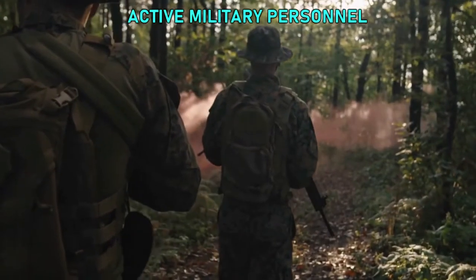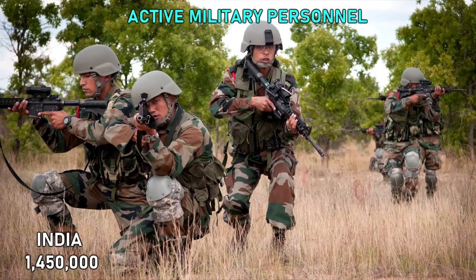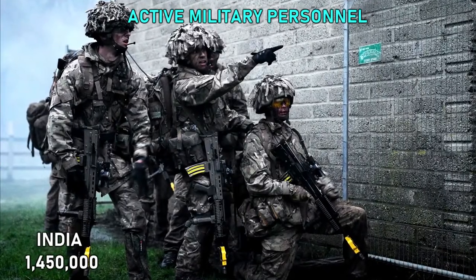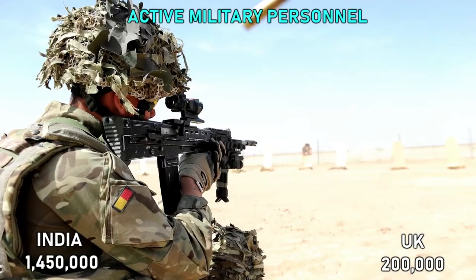Active Military: India currently has over 1.45 million active military personnel, which is ranked second in the world. The United Kingdom, on the other hand, has around 200,000 active military personnel.